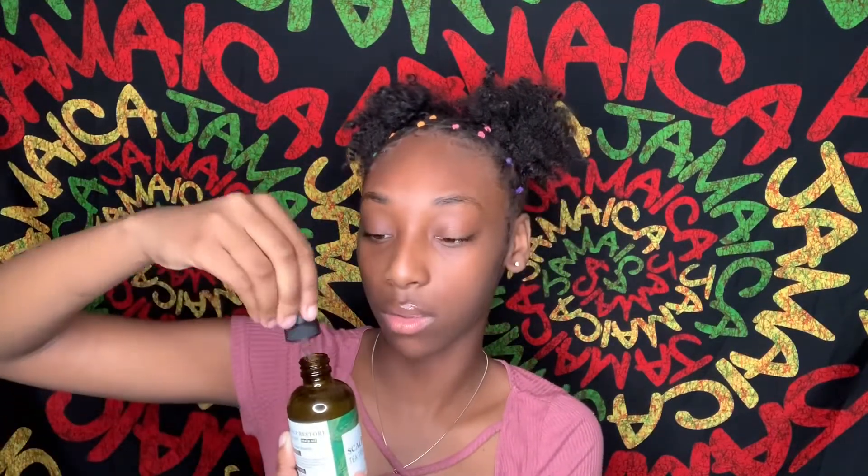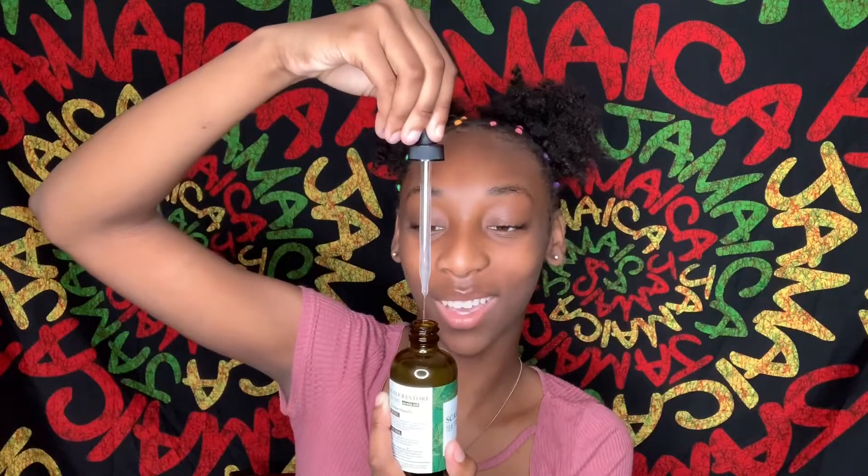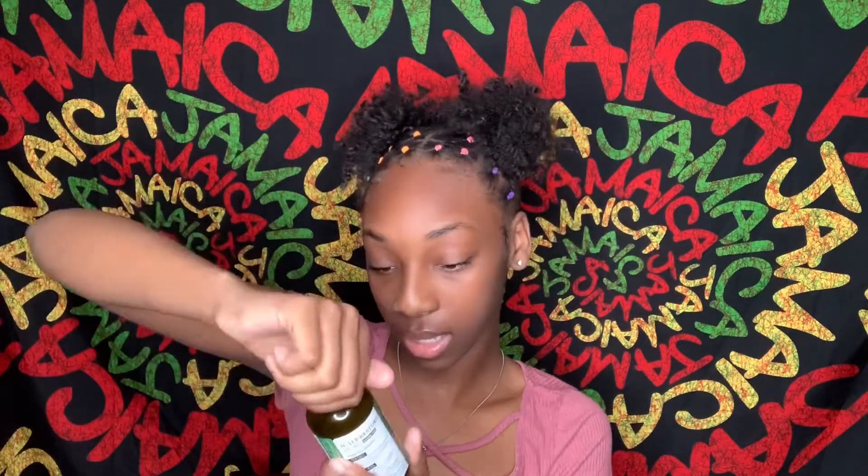I also have a scalp restore tea tree oil — it's one of those medicine dropper bottles where you apply it directly to your scalp, which is so satisfying. It's for balancing the scalp. It also has tea tree and it smells like peppermint. I got this from TJ Maxx and it was $6.99.